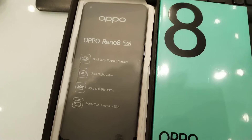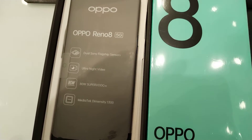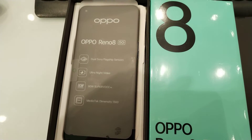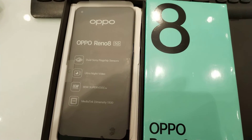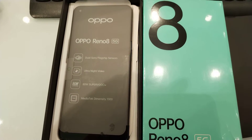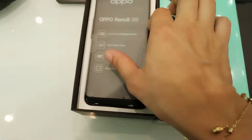The glass front is Gorilla Glass 5. The main camera is 50 megapixel plus 8 megapixel plus 2 megapixel, and the selfie camera is 32 megapixel.